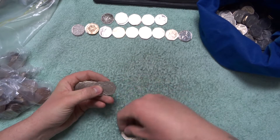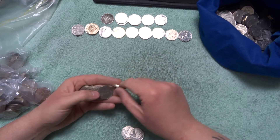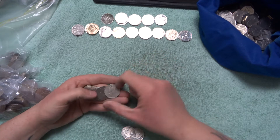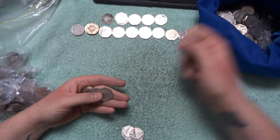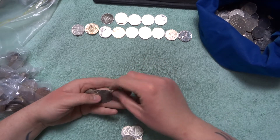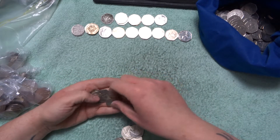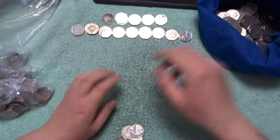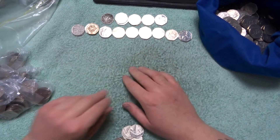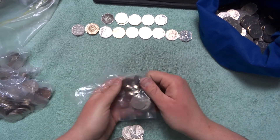Here we go. Bag number one — Shield and Britannia, Britannia, Britannia, Britannia again. Bag number two is all Britannias. That's two bags with nothing collectible in it.